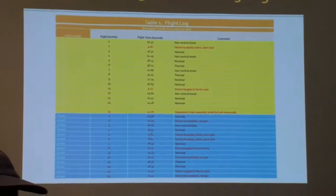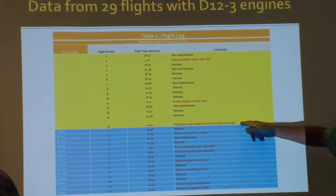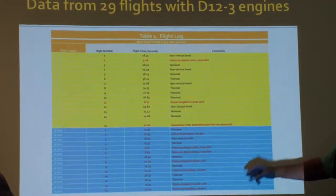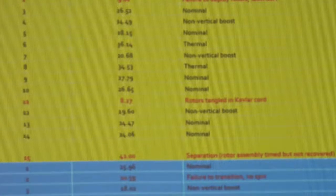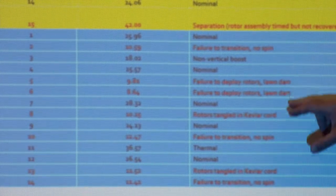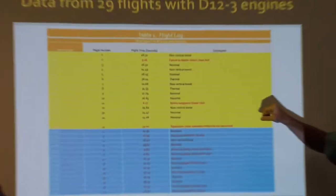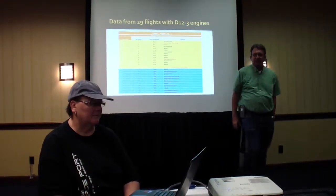This is the flight log — the raw data. We got 15 flights from D12s with the shorter blades — the 10-inch ones — and 14 from the longer 18-inch blades. That's about where we planned to stop, but we had to stop there because on the 15th flight, there was a separation and the larger blade assembly went off by itself and was lost. The ones in red involve some kind of mechanical failure and will be removed from the data for statistical analysis. Right away you notice there are more red entries for the longer blades.